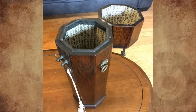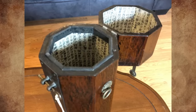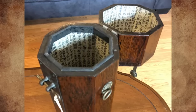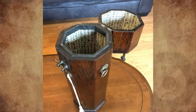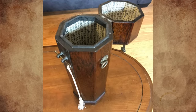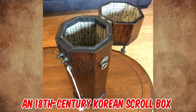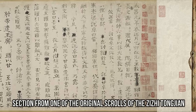I bought this at an estate sale. The owner wasn't there so I couldn't ask what it was — it looked really cool. It's made of wood with a brass latch and measures 16 inches tall and 5 inches wide. Any idea what this could be? It's an 18th century Korean scroll box with the Chinese text of the Zizhi Tongjian, a famous history of China.